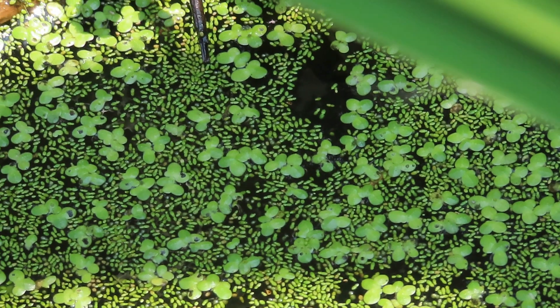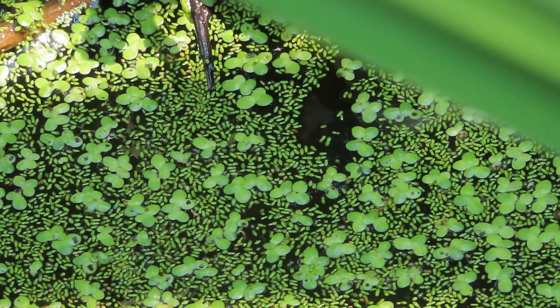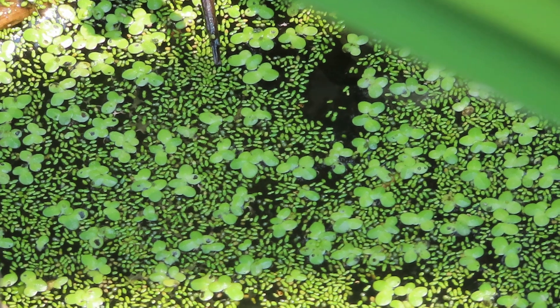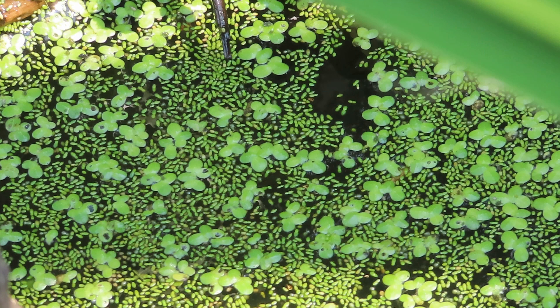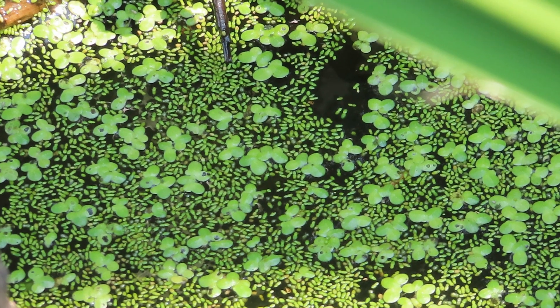Looking at the plants up close, you might say, I don't see any flowers. And that's because they don't always flower. When they do, they attract mites and other insects that like to come and look for the nectar. But for the most part, this plant doesn't use flowers as a way to reproduce.